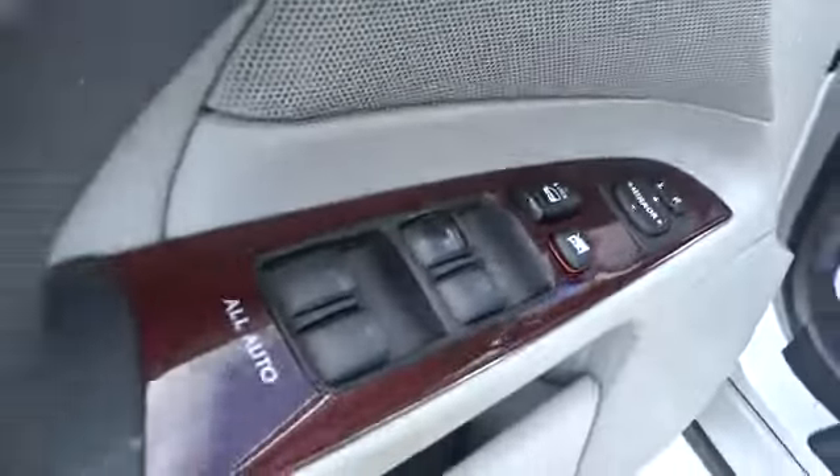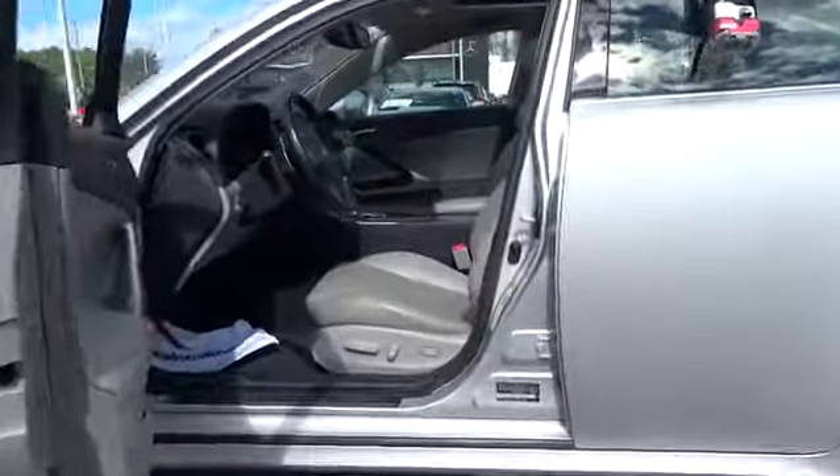Keyless start, AM-FM stereo radio, universal garage door opener, premium sound system, rear defrost, auto-off headlights, heated driver seat.